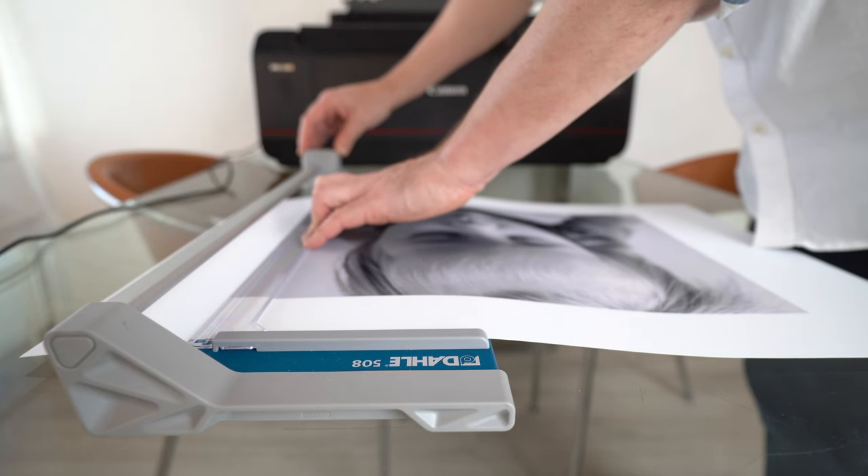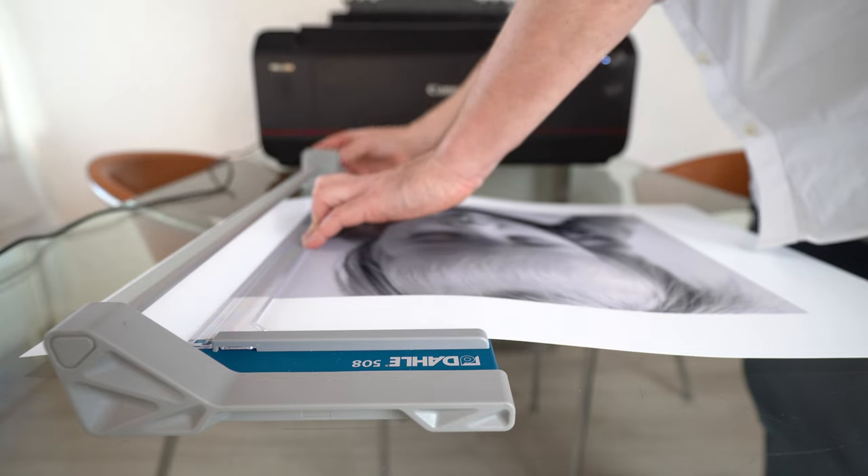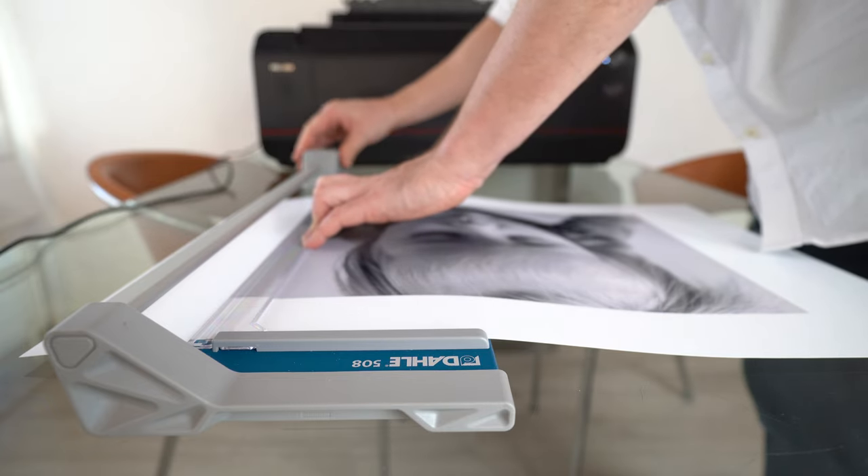Before we talk about the rewards though, printing is not for the faint of heart. It requires patience and a lot of attention to what you're actually trying to achieve.